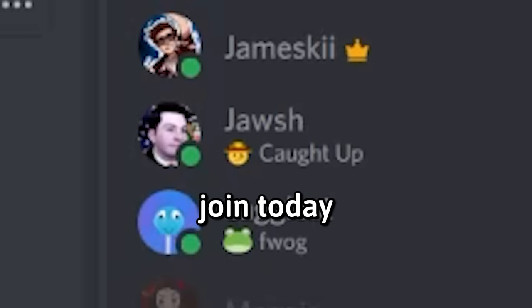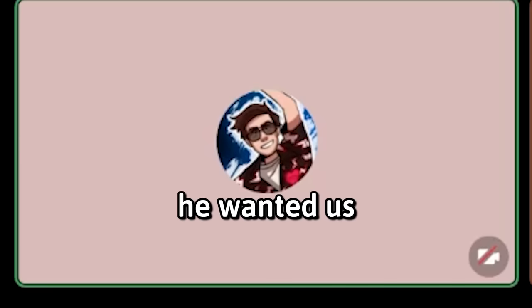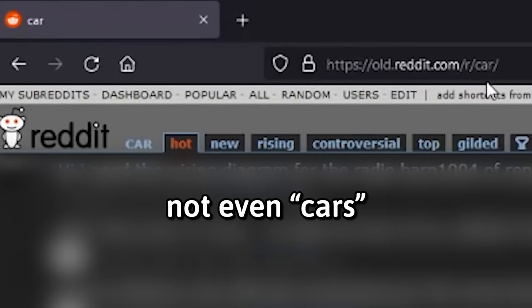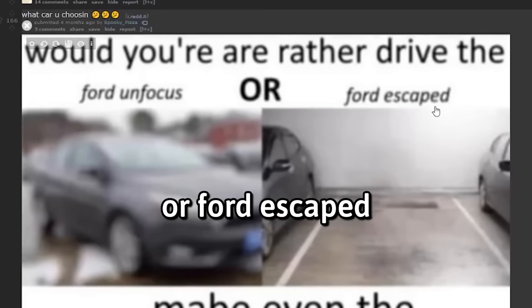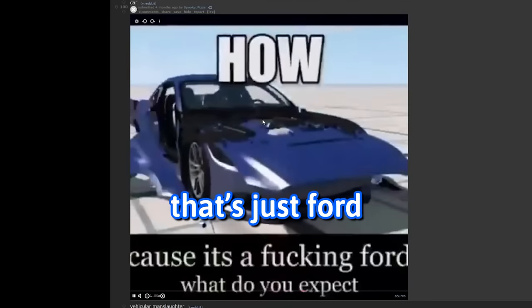Unfortunately Josh couldn't join today, but I have a strong suspicion if he did join he wanted us to see the best subreddit ever. It's called car — not even cars, just car. Let me start by top of all time. Ed Sheeran? You'd rather drive the Ford unfocused — Ford Escape. That's Ford. That's just Ford.